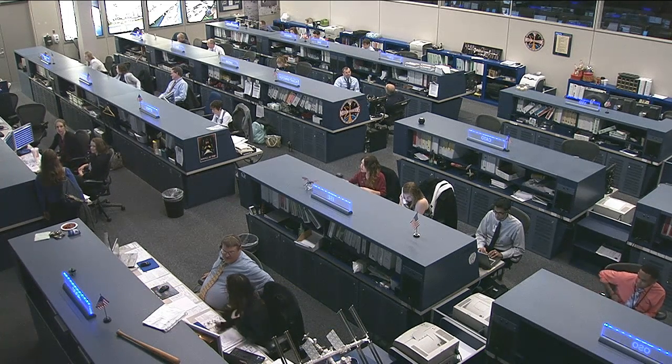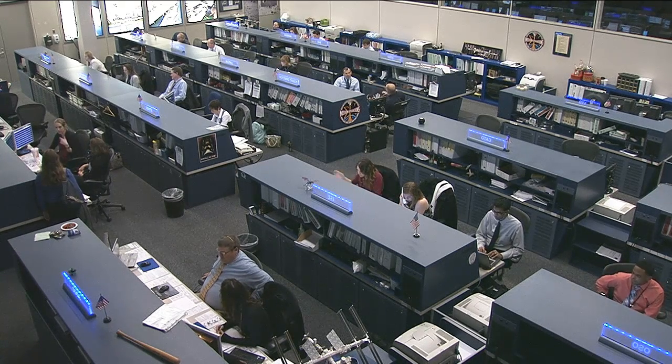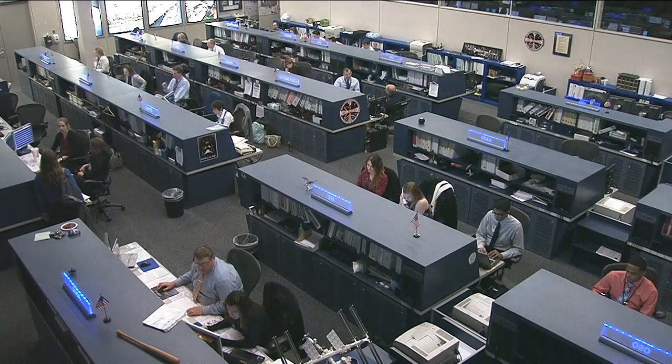Commander Kevin Ford started the day with a health status questionnaire. That's just part of an ongoing effort for all crew members to gather information about how human bodies respond to being in a zero-g environment for an extended period of time.